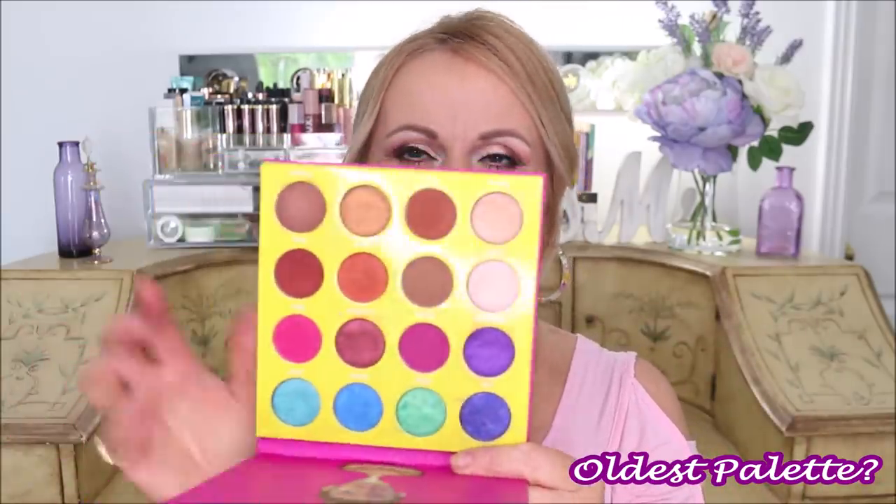The second question is: what is the oldest palette in your collection? That would be the Juvia's Place Masquerade Mini. This is the first palette I can remember purchasing — it was my introduction to Juvia's Place. The colors and formula were amazing. As YouTubers, our palette collections go through lots of declutters, but this one has stuck with me. It's very nostalgic because it is the oldest in my collection and I still love it and use it all the time.